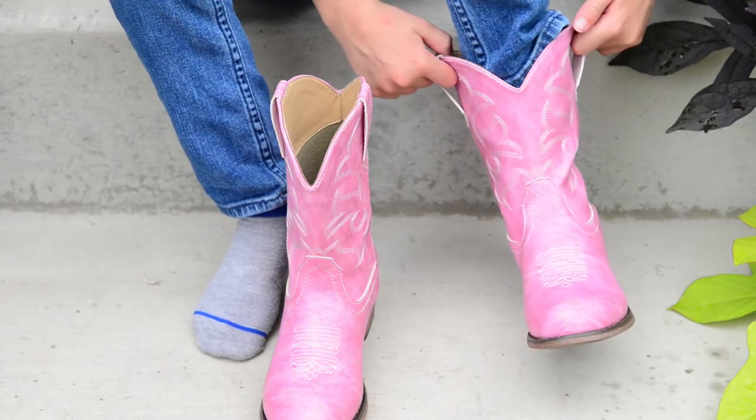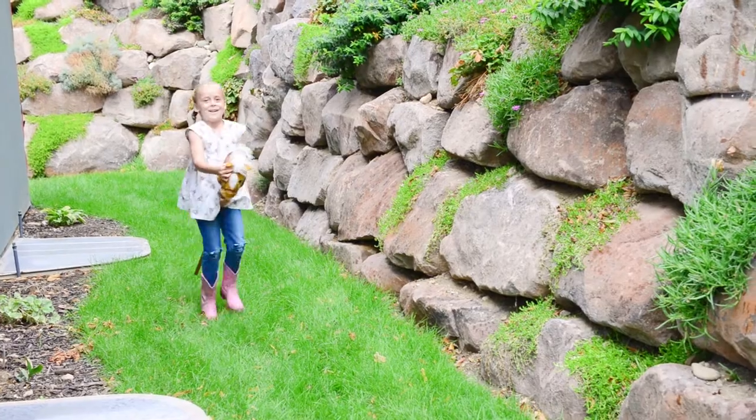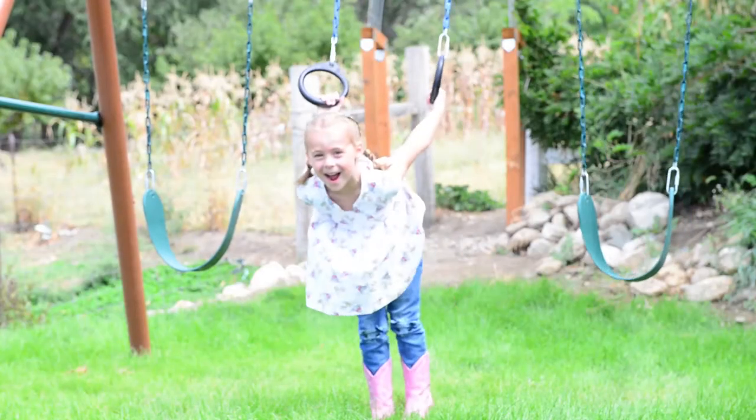Featuring dual pull tabs, even the smallest Wrangler can wriggle her boots on with ease. And no worry about a sloppy fit — we fit test each boot to ensure they feel as good as they look.